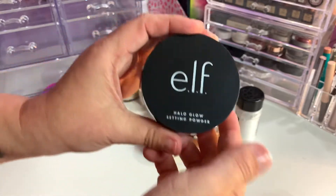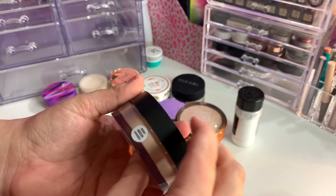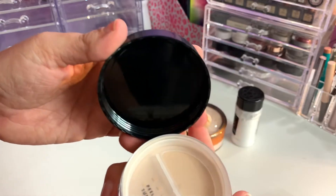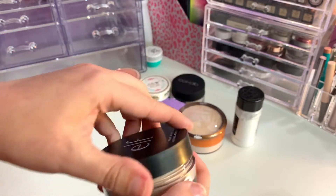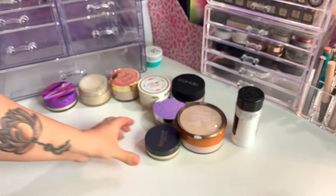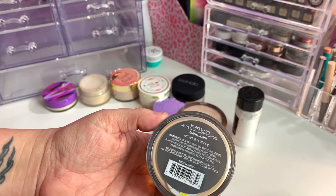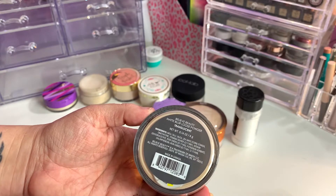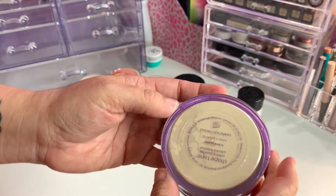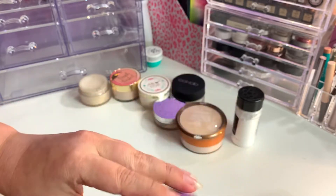I have the Elf Halo Glow Setting Powder in Medium — I don't think I even opened this. It's actually going to be too dark, so I will pop this in a future giveaway. My Believe Beauty translucent powder — I will be keeping that. And the Tarte Shape Tape Setting Powder in Translucent — I will keep this one.